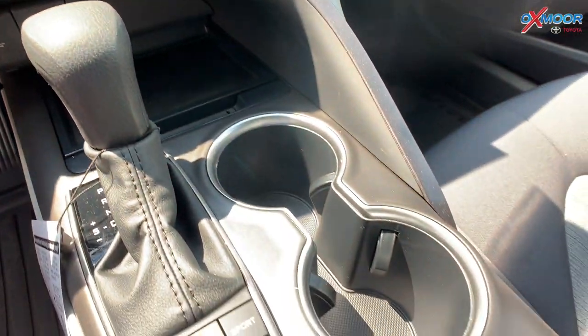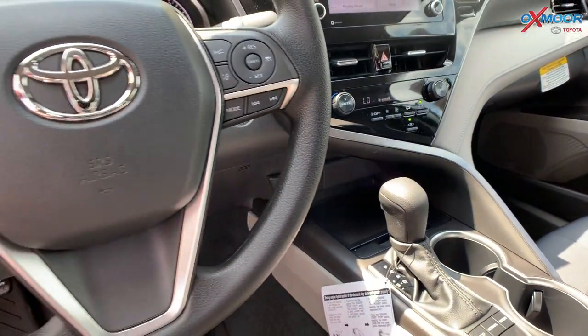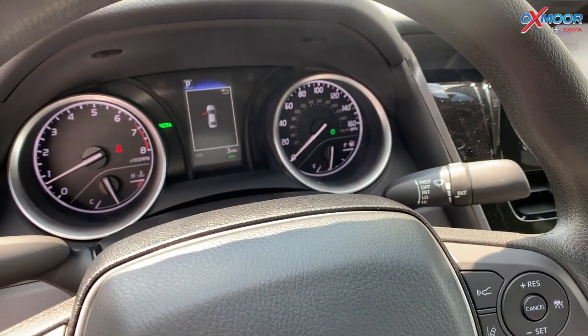So there'll be Android Auto and Apple CarPlay. You'll also have the multi-information display — it's a 4.2-inch display right there by your steering wheel.